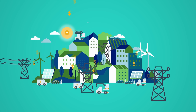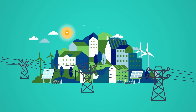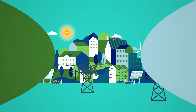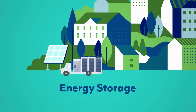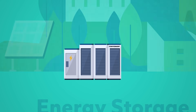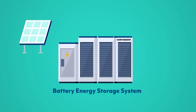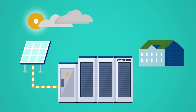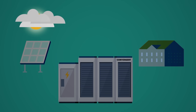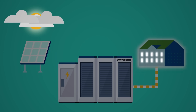The good news? There are proven technologies that mitigate these challenges and related costs. One exciting solution for utilities today is energy storage. Energy storage, often in the form of batteries, allows power to be stored and discharged at the most strategic times. Energy storage helps utilities manage against increasing demand and intermittent renewable energy.